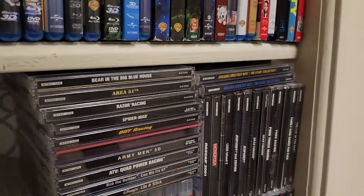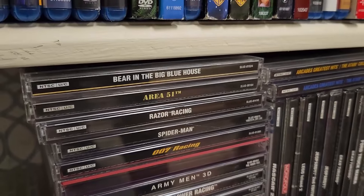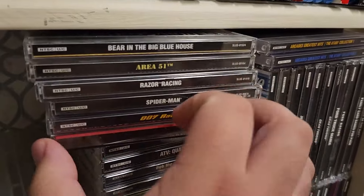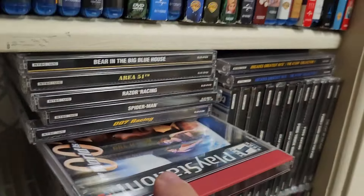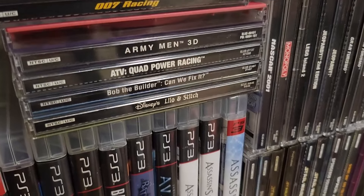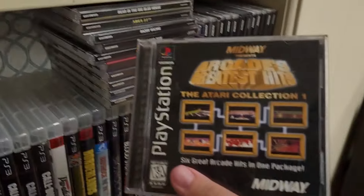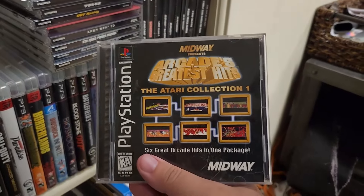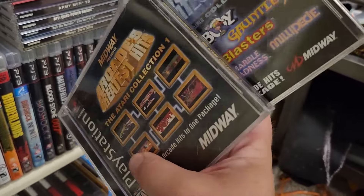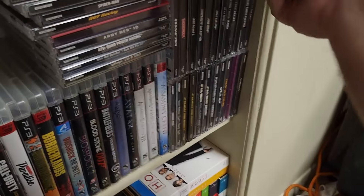Moving on down here, we have the mighty PlayStation 1. There's Bear in the Big Blue House, Area 51, Razor Racing, Spider-Man, 007 Racing, Tomorrow Never Dies, Army Men 3D, ATV Quad Power Racing, Bob the Builder: Can We Fix It, Lilo and Stitch, these two — America's Greatest Hits and the Atari Collection — found these at a local flea market for like two or three bucks a piece. They have a bunch of classic Midway and Atari hits on them, so that's really cool. NASCAR 2001, Monopoly, Lego Rock Raiders, Lego Island 2, Jeopardy the first and second editions, Gran Turismo, Ford Truck Mania, Ford Racing.